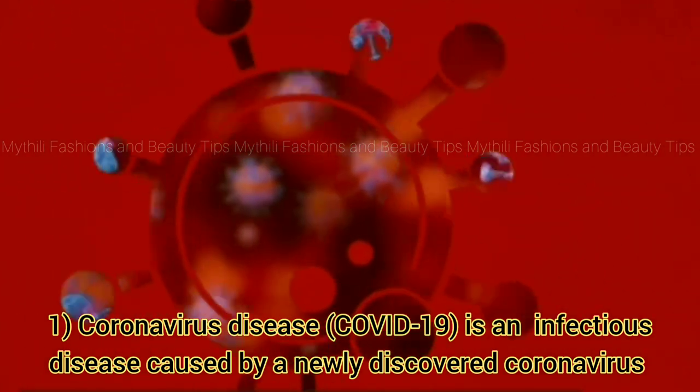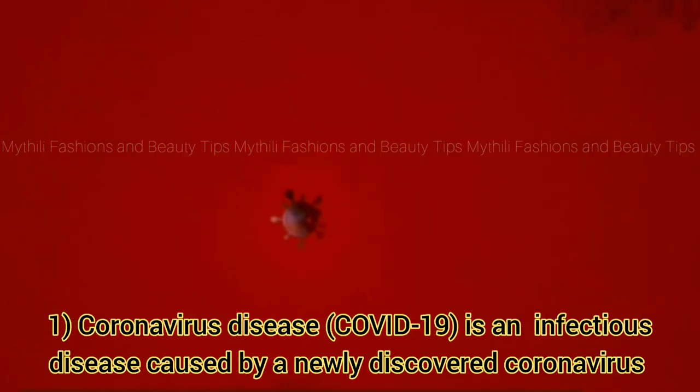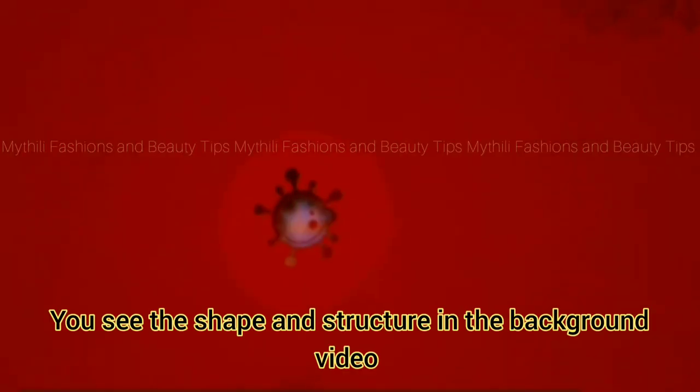First, you will see the coronavirus virus. There is a form of virus.